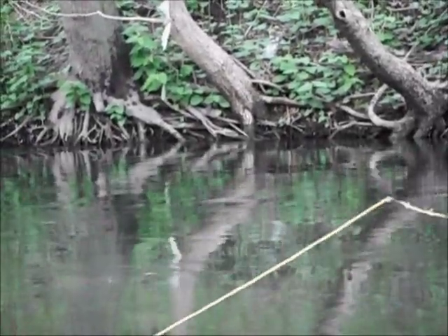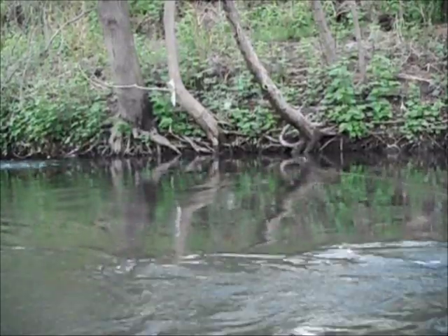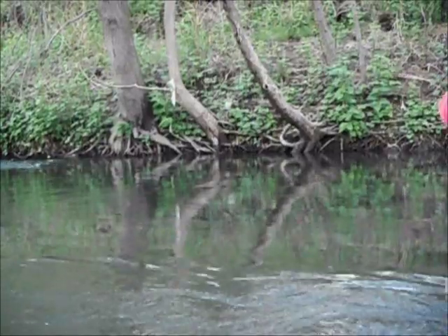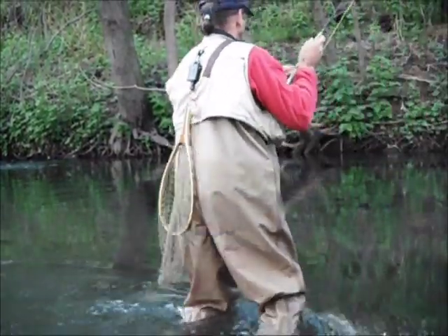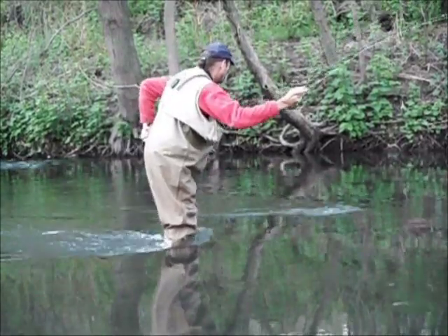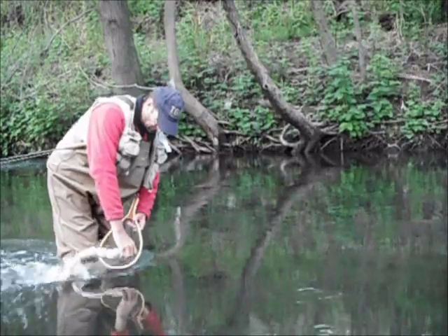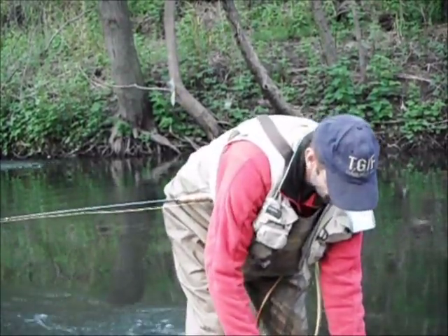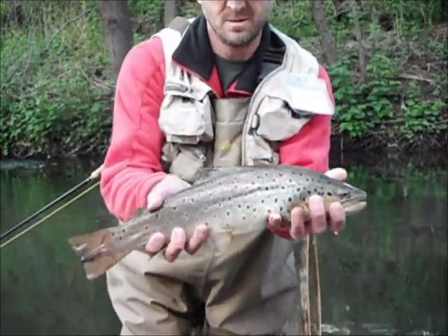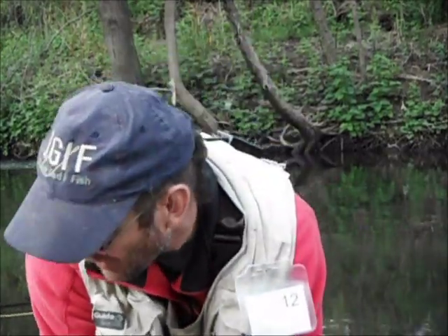Right in back of that top tree — got it! Got him again. That's what I'm talking about. Man, this is a fat fish. Only about 19 inches, probably 4 pounds.